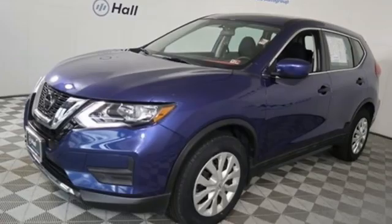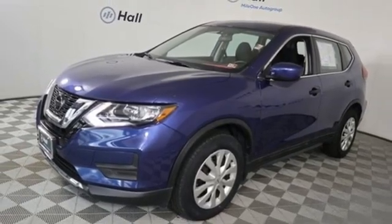AM-FM satellite radio, rear lip spoiler, selective service internet access, and i4 engine.